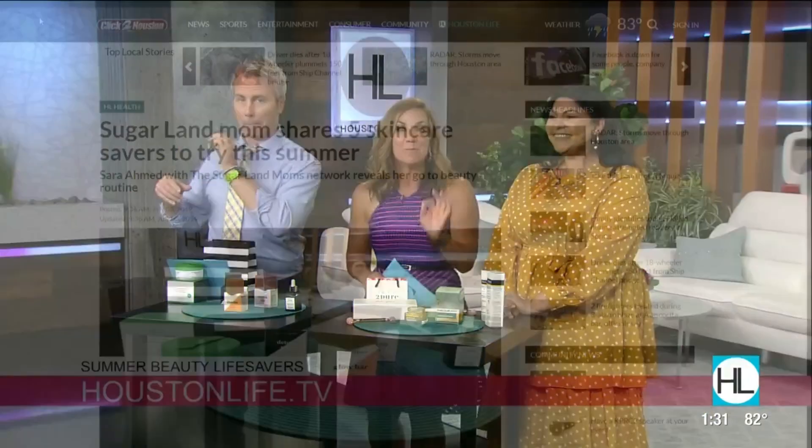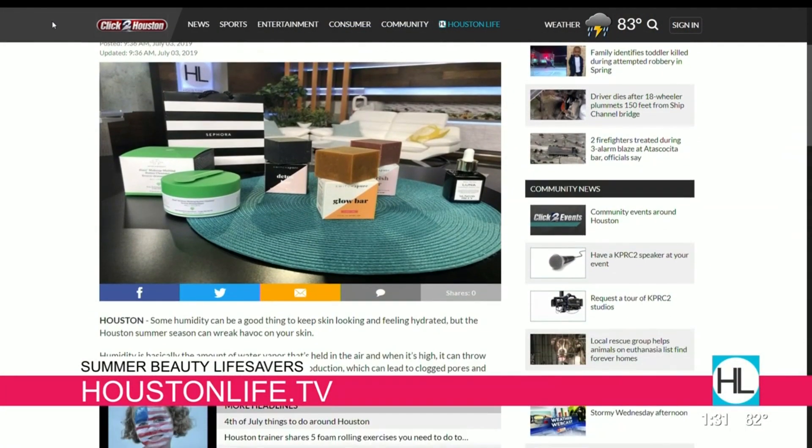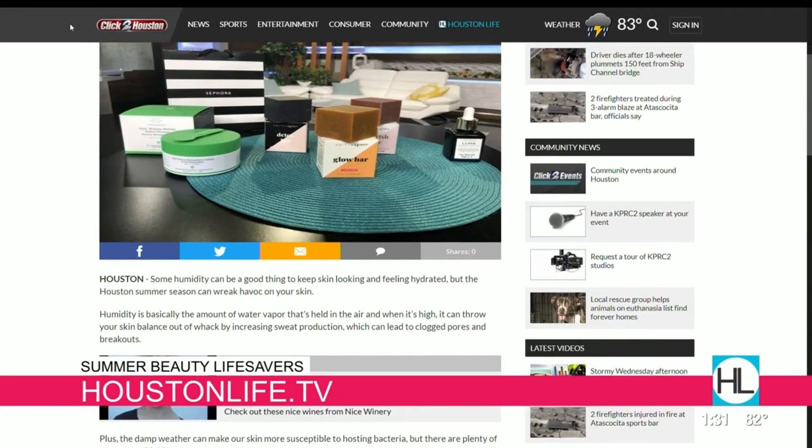Sara, thank you so much. Thank you guys for having me, it was wonderful to be here. We compiled a complete list of the products Sara recommended on our website at Houstonlife.tv. Always great to see you.